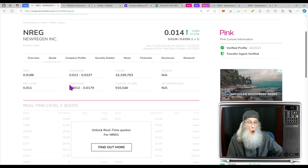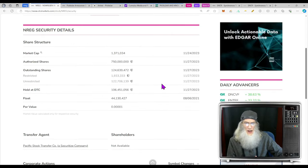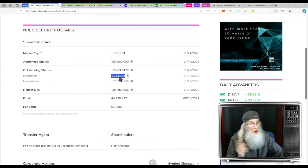So what was the relative volume around the company today? She's been doing about 900,000 shares a day for the last 30 days — under a million. Today she went over 15 million, so you're looking at 15 times her normal volume.